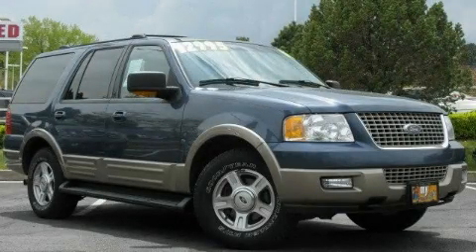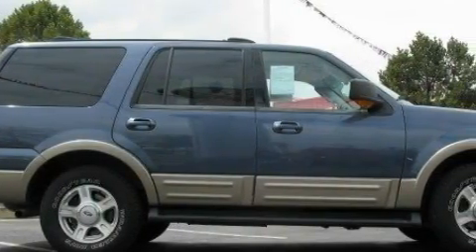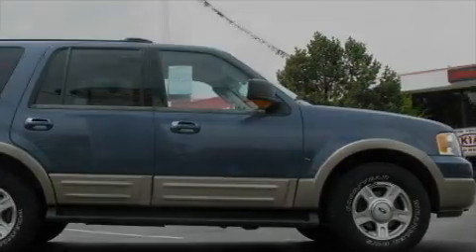This is a 2003 Ford Expedition, a big SUV for big fun. It features a 5.4 liter 8-cylinder engine, an automatic transmission, and 4-wheel drive.